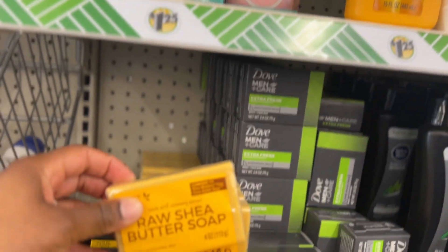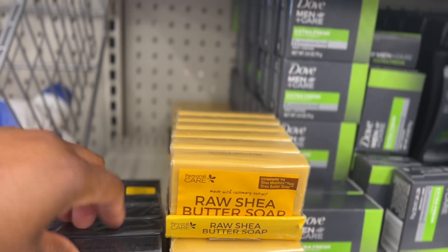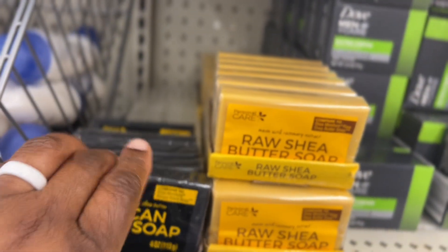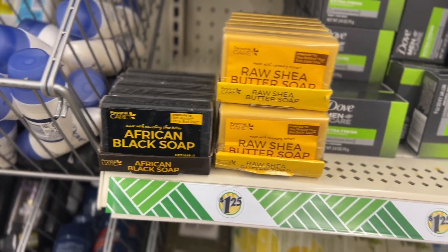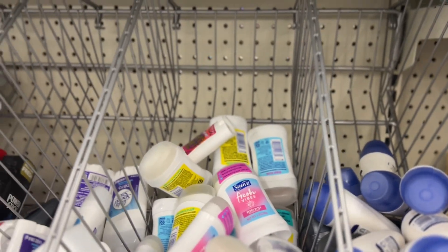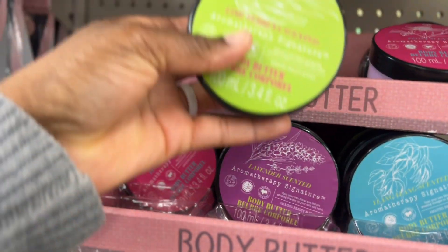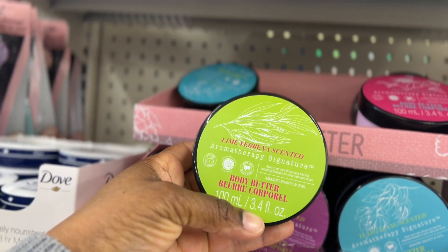Look, they have raw shea butter soap and African black soap — I've never seen these here, so I'm assuming they're new. They also have deodorants and stuff. And oh, they have body butter! This one is lime verbena.